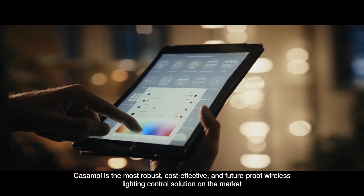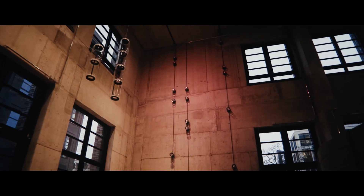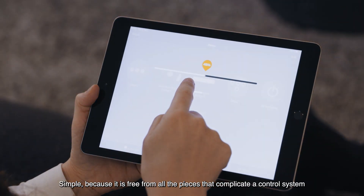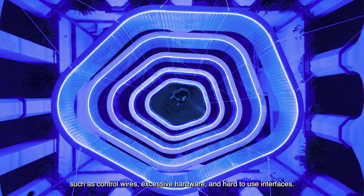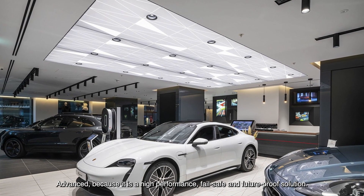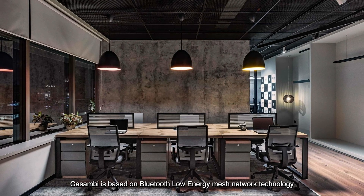Casambi is the most robust, cost-effective and future-proof wireless lighting control solution on the market. It is a simple yet highly advanced technology — simple because it is free from all the pieces that complicate a control system, such as control wires, excessive hardware and hard-to-use interfaces. Advanced because it is a high-performance, fail-safe and future-proof solution.